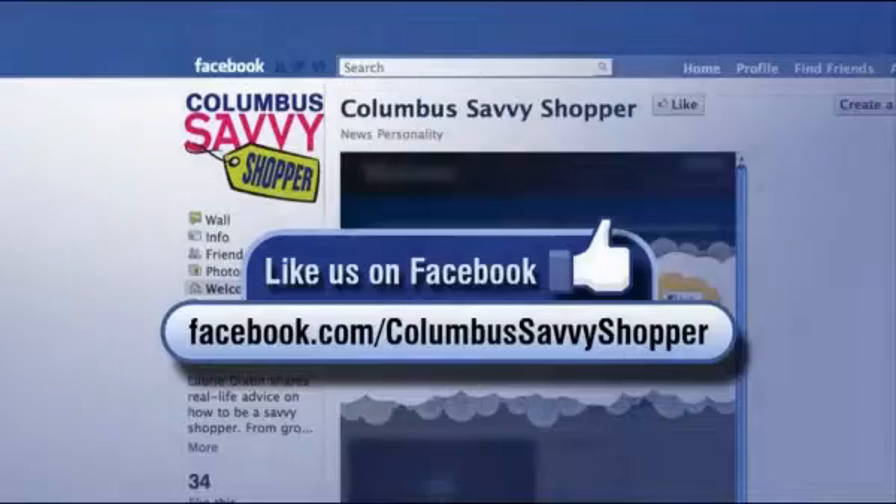Thank you, Lori. For more great deals like these, as well as coupons, we invite you to like Columbus Savvy Shopper on Facebook.